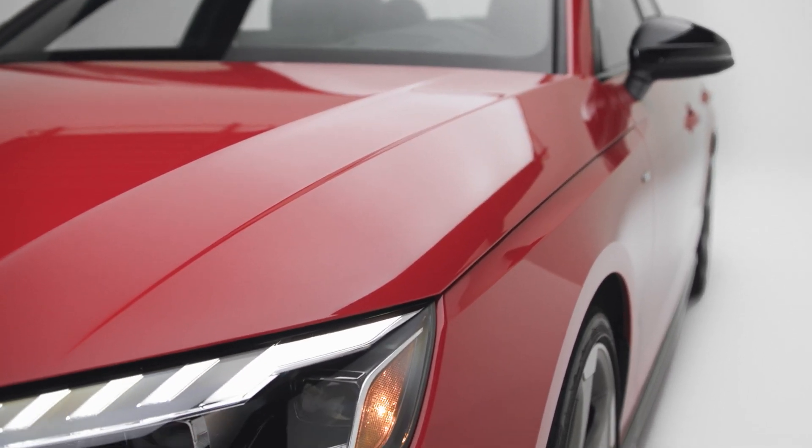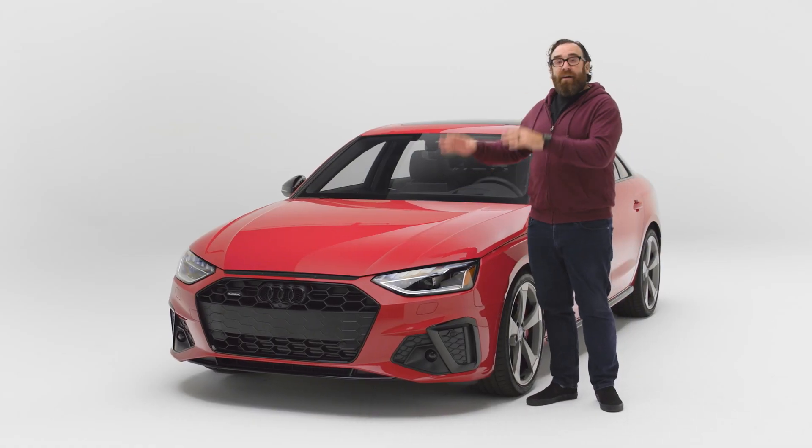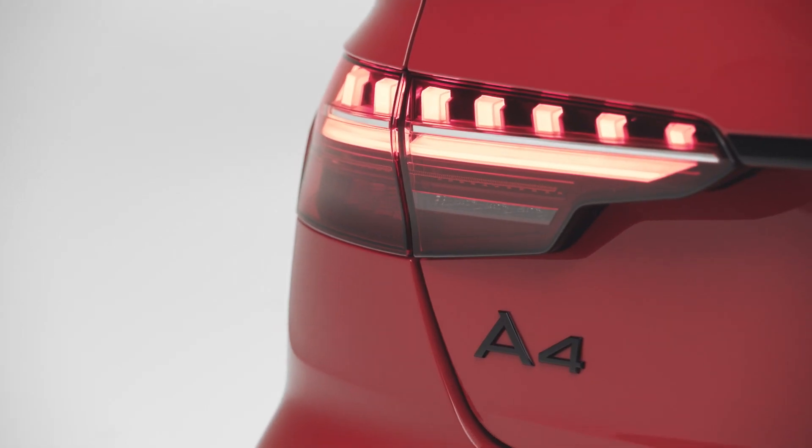This is the 2022 Audi A4. I really think that for Americans, with the possible exception of the R8, the A4 here defines the brand. The question is, is it any good? The answer? Keep watching.